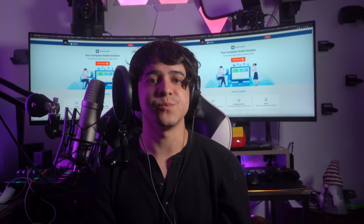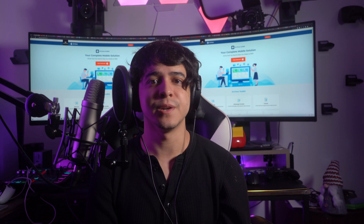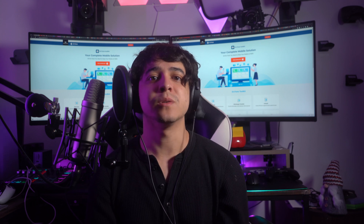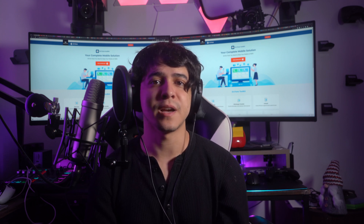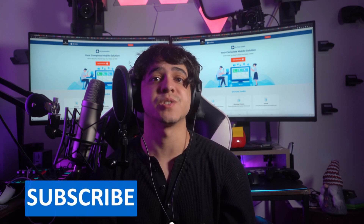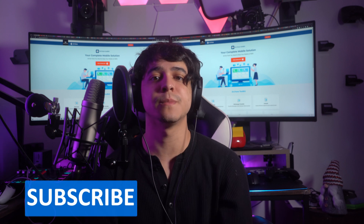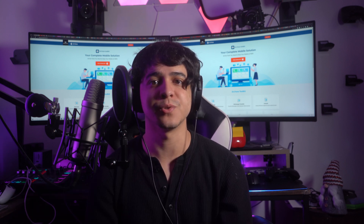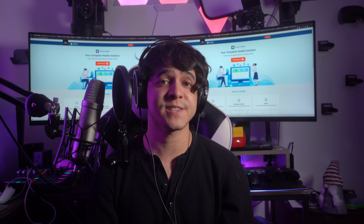With that, today's video has reached its end. Thank you for watching and we are hopeful that you were able to resolve your iPhone or Android device's screen going black. Let us know your feedback in the comments and give this video a thumbs up. Remember to subscribe to our channel and hit the bell icon to receive updates about future videos. Until next time, enjoy.